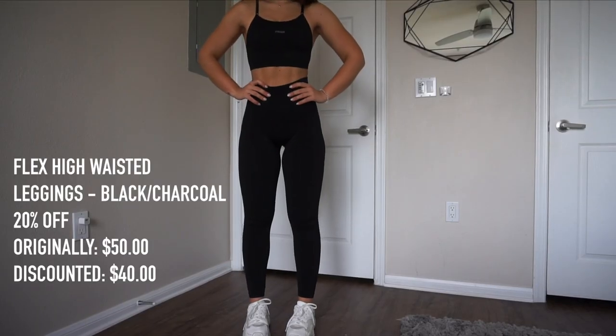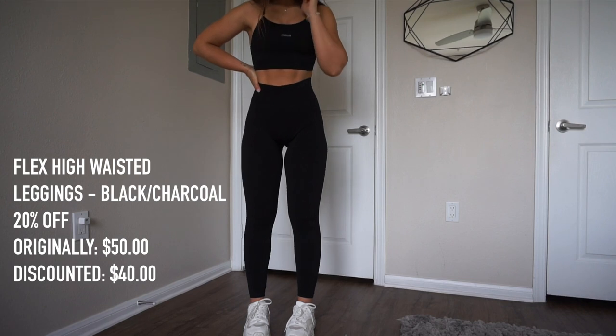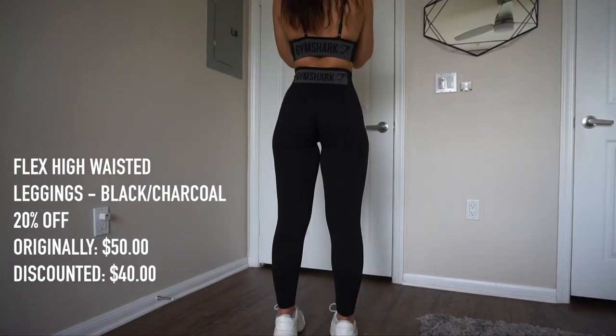Next we're going to talk about good old Flex — but high-waisted Flex — because the low-waist situation doesn't work for me that well. Give me high-waisted or give me death. In this collection, the black/charcoal leggings will be 20% off. The normal price is $50 and with the discount they're going to be $40. Then we have the Flex sports bra — it's a little bit longer. Even though the straps are thinner than the Vital Seamless, it provides so much support. It's also adjustable, so you can make it as tight or loose as you want. The cups inside are also removable.